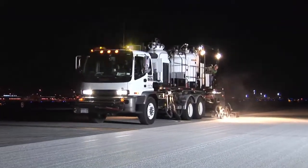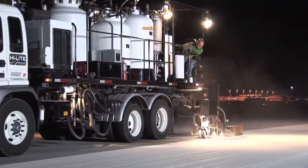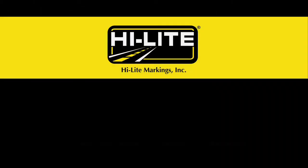Highlight Markings has proven time and time again that they're the best in the business. Highlight — leaving our mark on America's runways.